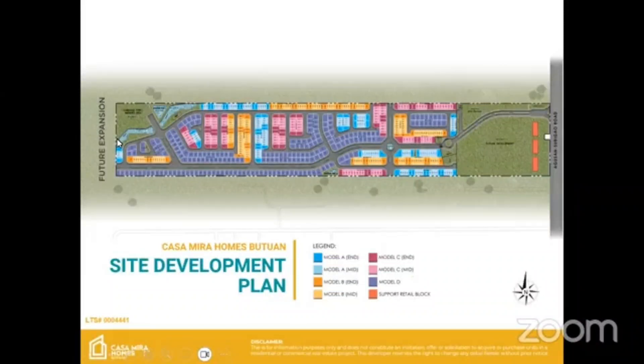On the near future expansion, that is the river. We have a bridge there that connects to our clubhouse. Please don't worry because we are already reinforcing and doing something to make sure that our homeowners are protected with the river. We are also putting grills to ensure there will be no guard bridge. We also have here in the front our future expansion or future development.